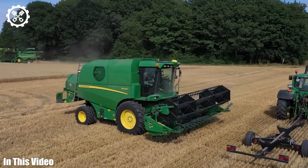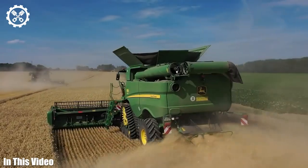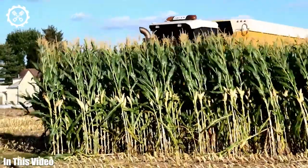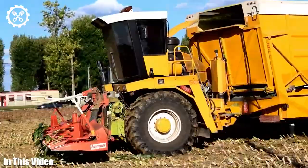Welcome back to another video, where we're on a quest to unveil the untold stories and mysteries behind the machines that sustain us. Agriculture machines are the unsung heroes of the modern world, silently working to ensure we have food on our tables.